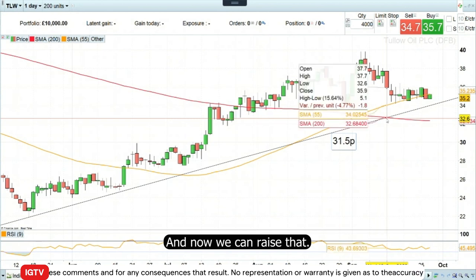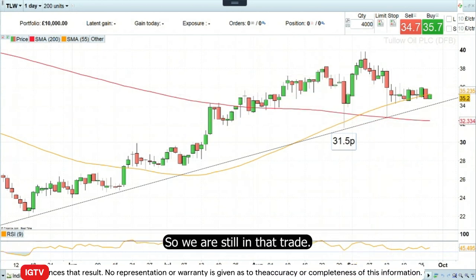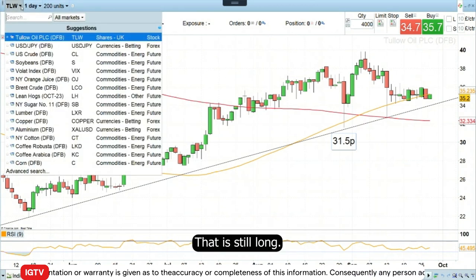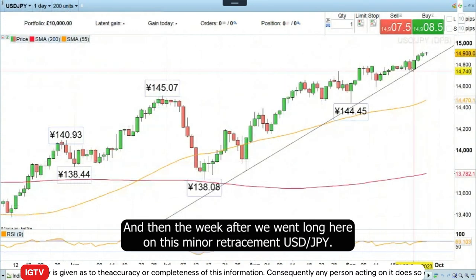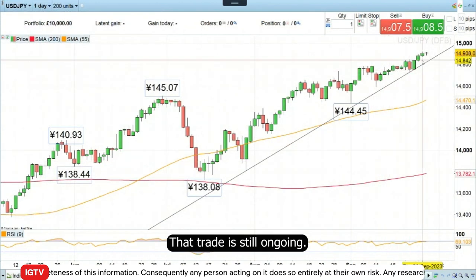And now we can raise that, and we did already last week to 32.50. So we're still in that trade — still long. And then the week after, we went long here on this minor retracement in dollar/yen, and that trade is still ongoing.